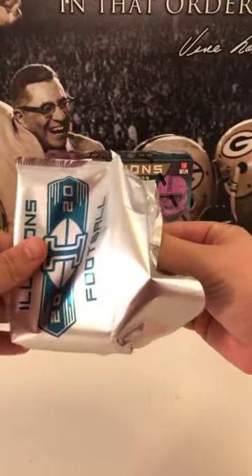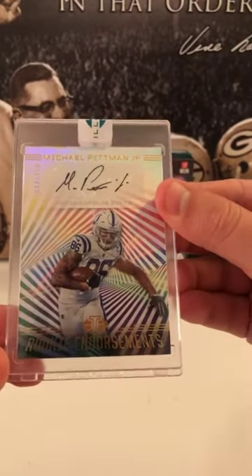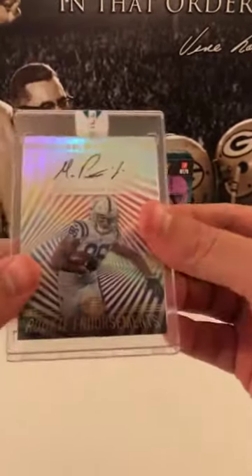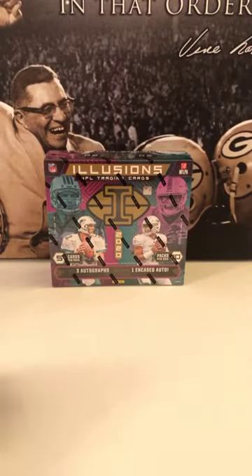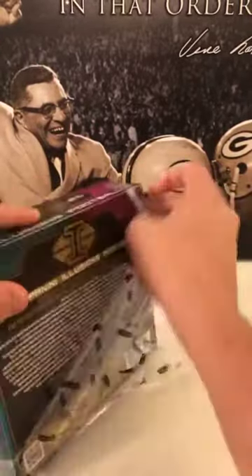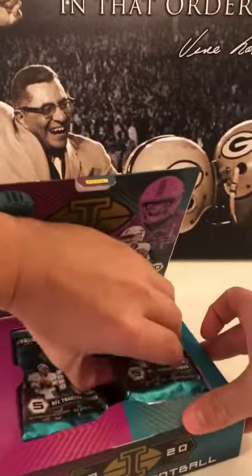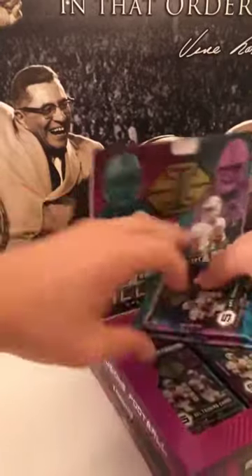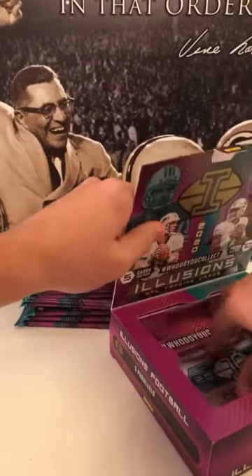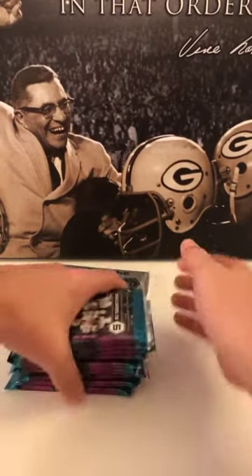Alright, it is a Michael Pittman Rookie Endorsements numbered 44 of 150. Michael Pittman — nice hit, Colts! Like I said, I'll do a review at the end. All the hits — a lot of hits. People should be happy: one Herbert, two Tuas — one numbered — Burrow Astounding — very nice. We'll open up the auto last.